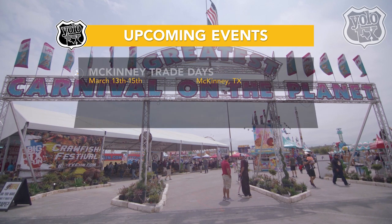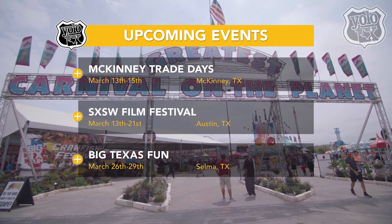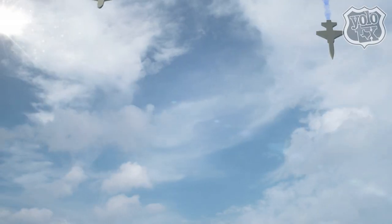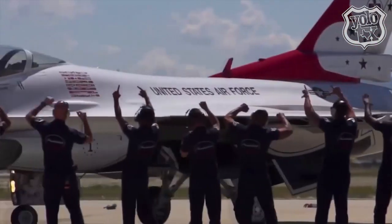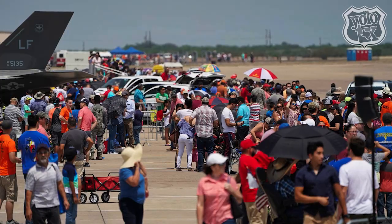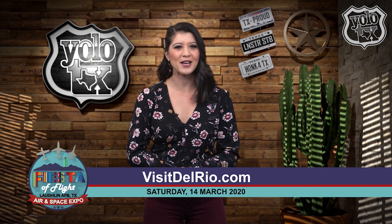Now it's your turn to get out and explore. Mark your calendars for March 26th through the 29th for big Texas fun — enjoy all the carnival rides and crawfish in Selma, Texas. And also make plans to join us at the Fiesta Flight Air and Space Expo in Del Rio, one of Del Rio's most exciting shows of the year. Watch aerial performances on land and in the air with a special appearance from the United States Air Force Thunderbirds. The Red Bull Air Force will also be there along with the powerful Darnell jet trucks, and witness base jumpers leap from hundreds of feet in the air. It's all going down at Laughlin Air Force Base on Saturday, March 14th. Check out VisitDelRio.com for more information.